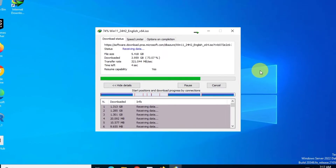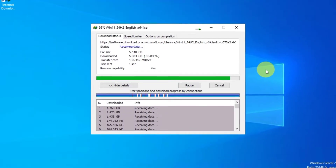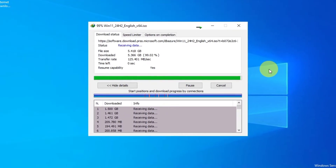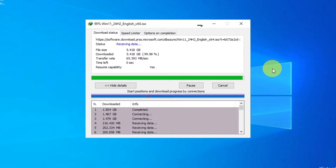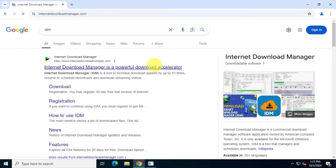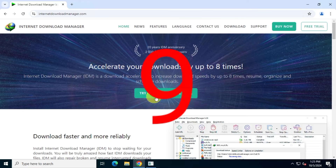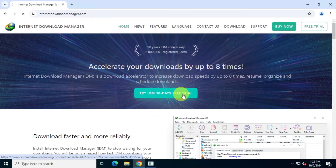Internet Download Manager, or IDM, is a popular tool designed to speed up your downloads by splitting files into several parts and downloading them simultaneously. Most users typically head to the IDM official website to download the free 30-day trial, after which you'll need to decide whether to buy a one-year or lifetime license.